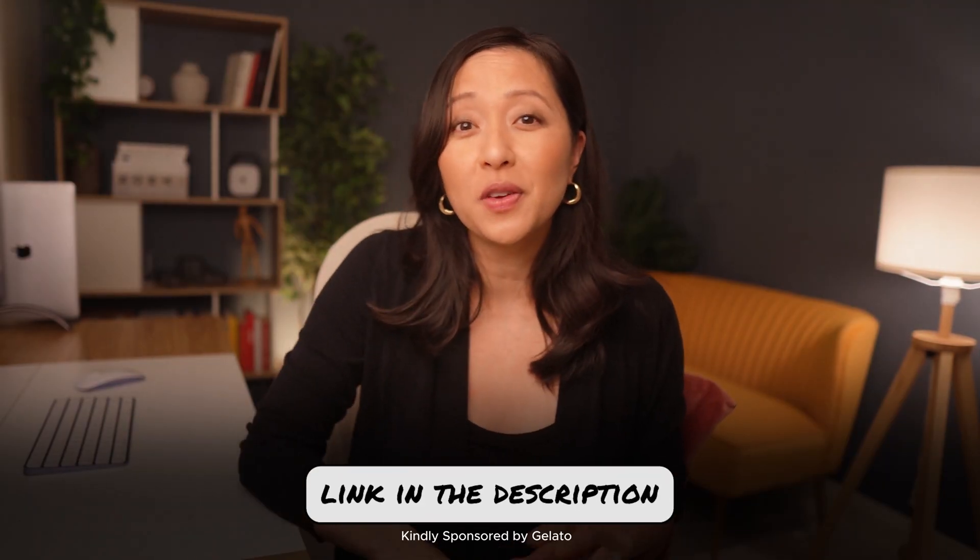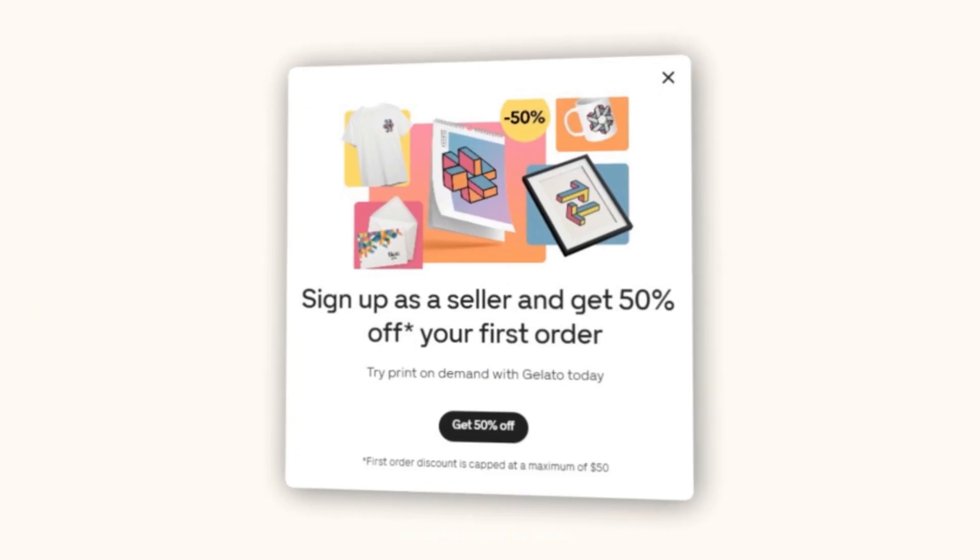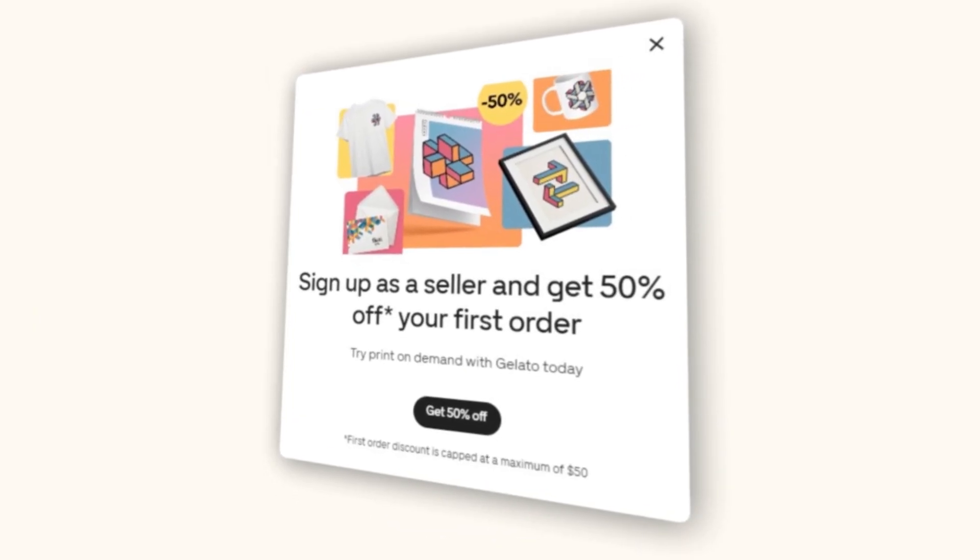Gelato is offering 50% off your first purchase within two days of signing up. Use the link in the description to take advantage of this deal. I recommend ordering a sample of your wall art to verify the quality and use it to create beautiful custom product photos.